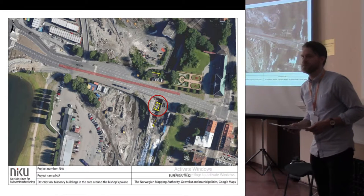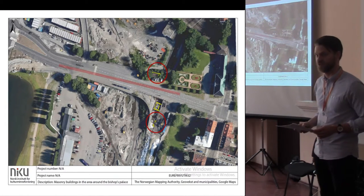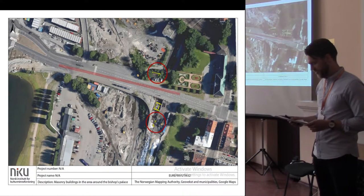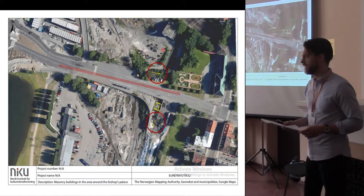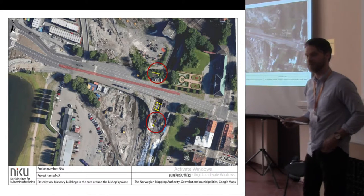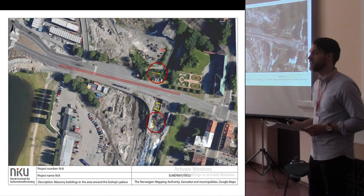One of the excavated buildings is dated to the late 13th or early 14th century, and the other two are dated to the 14th or early 15th century. Earlier, most secular masonry buildings in the excavated part of Oslo have been considered to be post-medieval. Such an interpretation affects the building's heritage status, since most cultural heritage monuments post-dating the Christian Reformation in 1537 are not protected by the Norwegian cultural heritage law. These buildings are sometimes excavated with limited documentation.